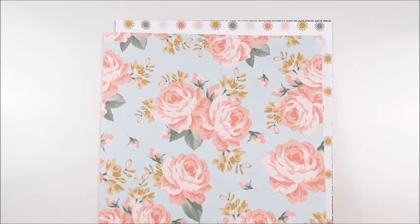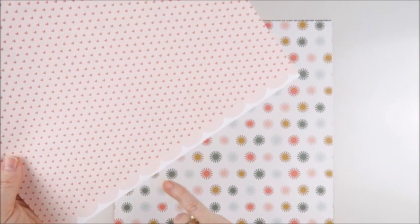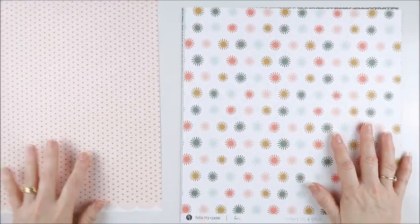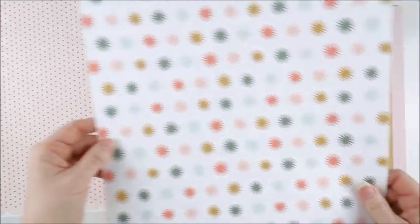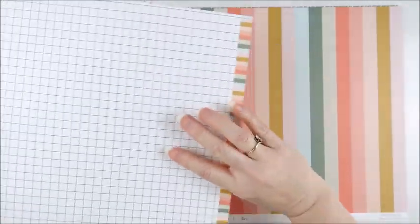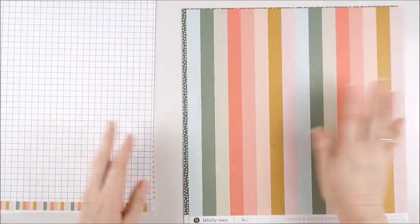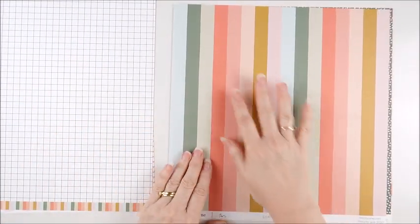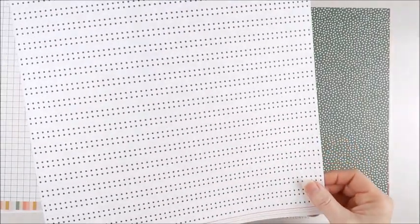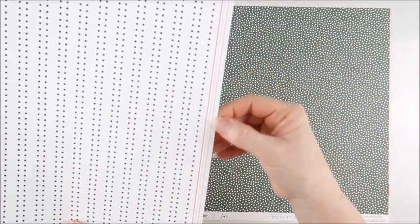On the reverse of the floral we have some really pretty hearts and a gorgeous large scalloped edge down the branding strip. Next up we have the confetti paper, and on the reverse we have a grid with multicolored stripes down the branding strip. The next paper — I think this is one of my favorites — I just absolutely love these multicolored stripes. On the reverse of that are dotted rows and then a fine-lined striped branding strip.